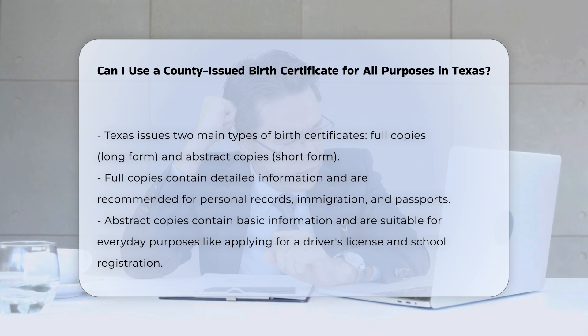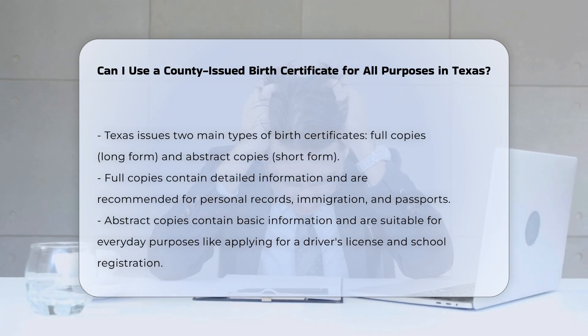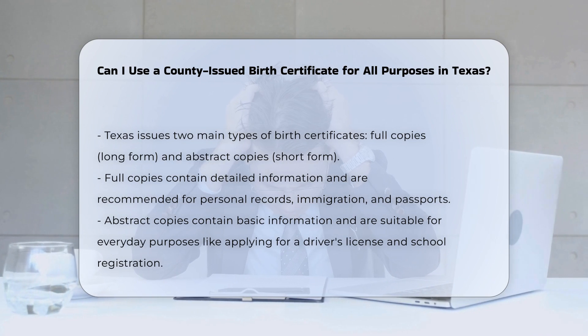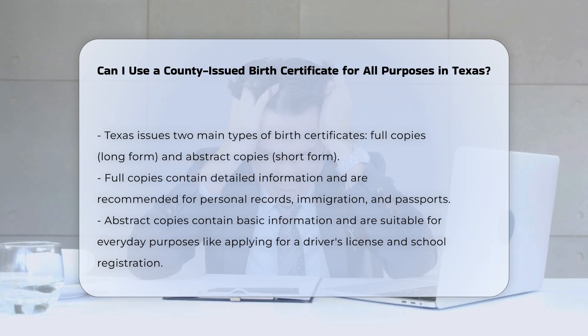Full copies, or long form birth certificates, contain detailed information and are recommended for personal records, baptism, apostilles, immigration, dual citizenship, paternity issues, and passports. These are typically available only for births that occurred within the specific county or city limits where the record is held.